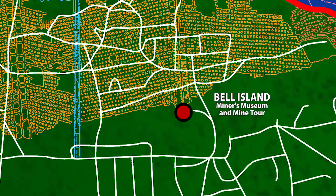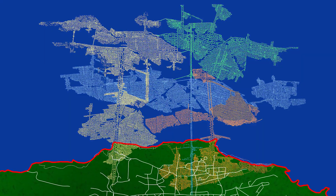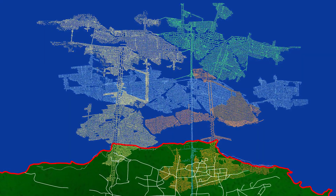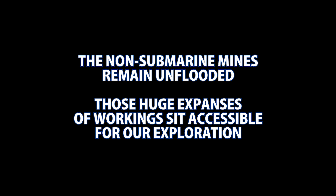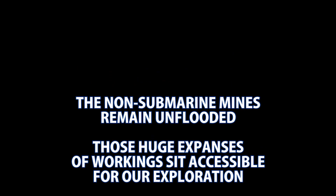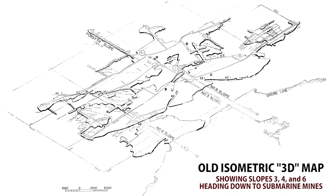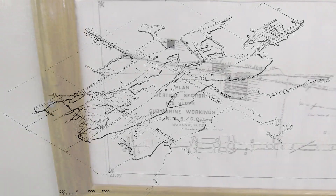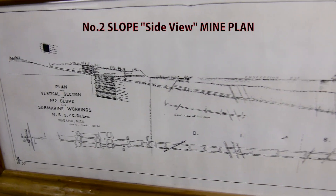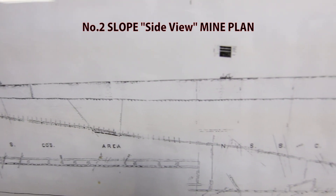The Number 2 mine is where the museum and the public mine tour is found today. Keep in mind that after 1965, when all the pumps went silent, groundwater slowly filled all the underwater mines out under Conception Bay all the way back up to approximately sea level or groundwater level. The Number 1 and Number 5 mines, which were underground mines above sea level, have no flooding whatsoever. The water that trickled in and filled the undersea workings was completely fresh groundwater — not seawater.